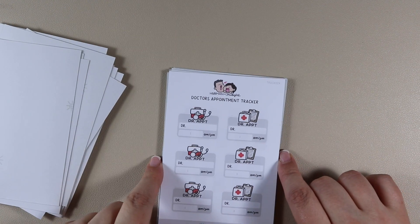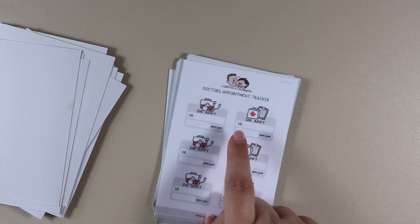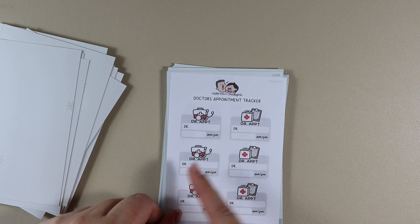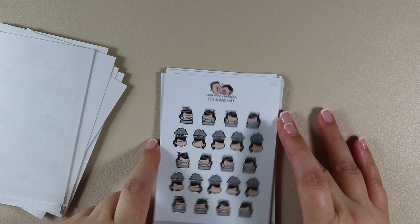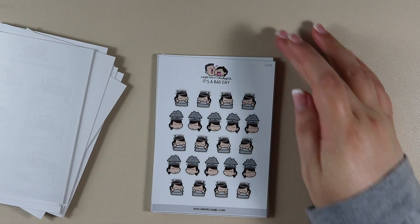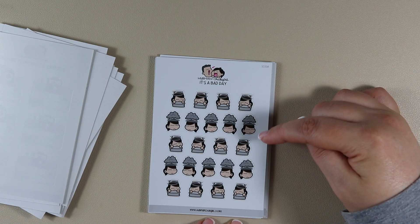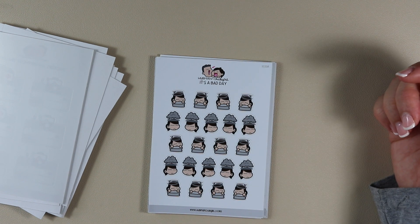Then Doctor's Appointment Tracker — these are writable vinyl, and you can write who the doctor is and the time of the appointment. One has a clipboard and a first aid bag, the other has a doctor bag and a stethoscope. Then It's a Bad Day — along the same lines as the sick stickers, unfortunately needed sometimes. We have a grey blanket; one has swirls above the head inside the blanket, and one has clouds above the head with a misty fog underneath over her mind.